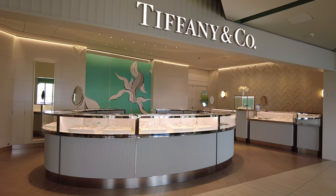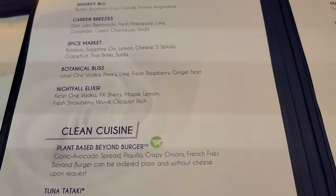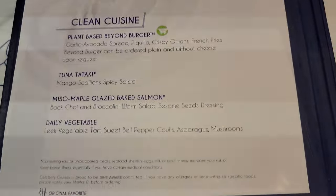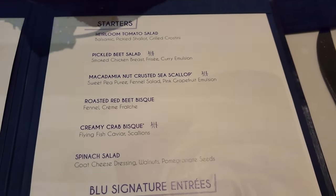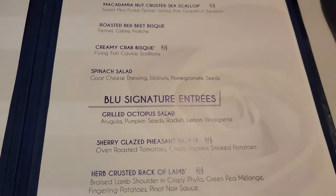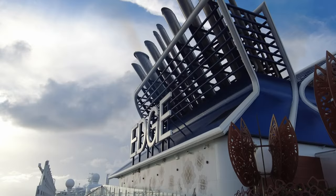Now let's get to the best part — the menu and food. Blue offers what Celebrity calls spa-inspired food, which means healthy options with fresh and creative dishes. Blue is only open for breakfast and dinner. One of the things that guests love about Blue is that the menu rotates nightly, so if you want to dine here regularly, you won't get bored.